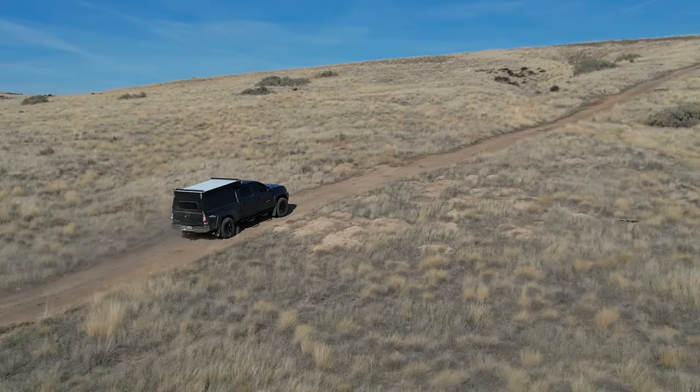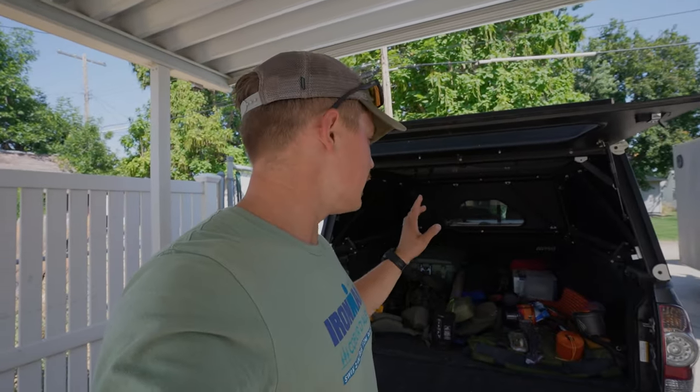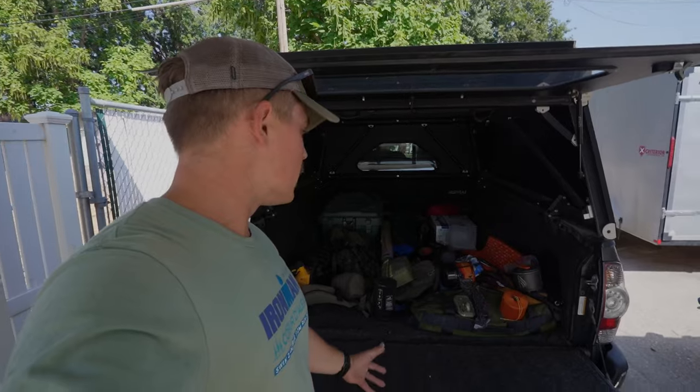I've had my Tacoma now for almost two years because I needed a truck when I was working on this house project, so I had to sell the van. The truck has been awesome, but unfortunately the bed has just been a mess ever since I got it. It tends to just be a gear explosion at the end of the trip, like this last weekend - by the time I get home it's just a mess.